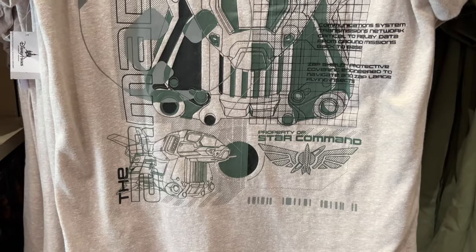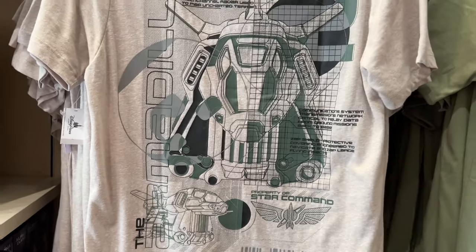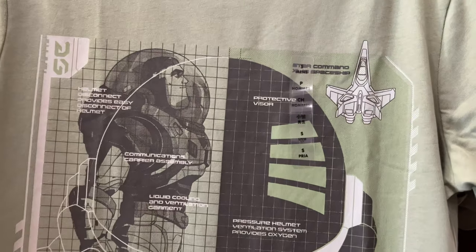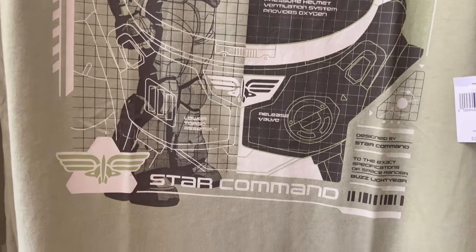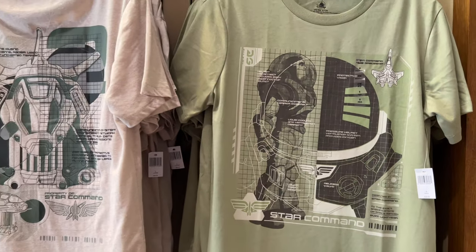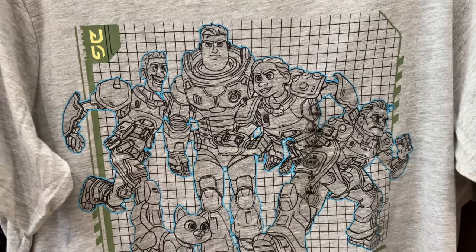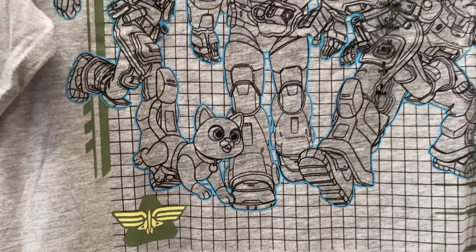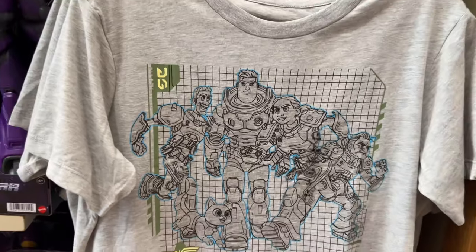Then I found this awesome t-shirt — it has the Armadillo ship from the front angle and a really cool side angle as well. Very cool to see on a t-shirt with Star Command logos. I like that a lot. They also have this awesome Buzz shirt in an army green color — showing the helmet and chest plate for Buzz. Very cool. And then there was a really cool t-shirt of all the crew: Mo Morrison, Izzy Hawthorne, Darby Steel, Sox, and Buzz — with a grid pattern and blue outline. Very futuristic looking, pretty awesome.